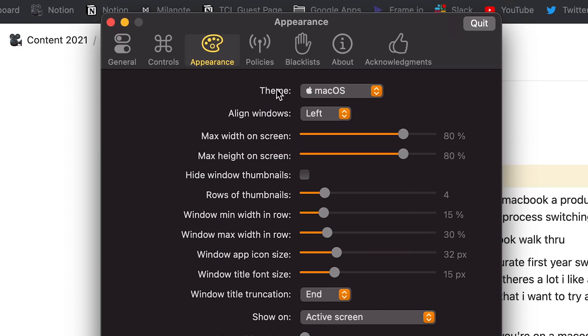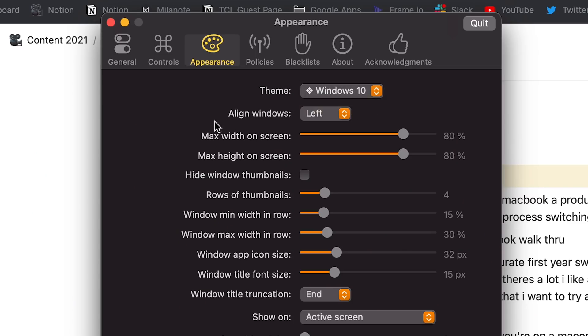The only bummer with this is you can't activate it by sliding on the trackpad with three fingers like you can on Windows. But I'll settle for this for now. I wrote the developers a little note — I couldn't find a tip jar or something like that for these guys. So you should add that because I'm a fan. Good job, love it, and thank you for making it free.